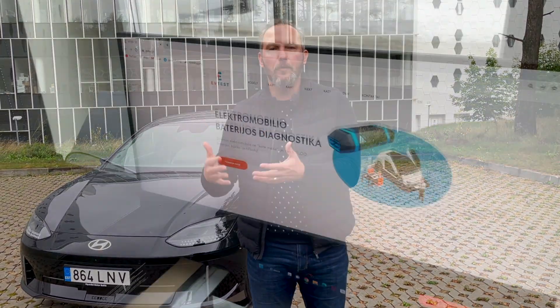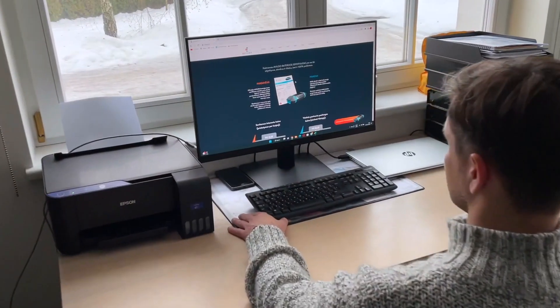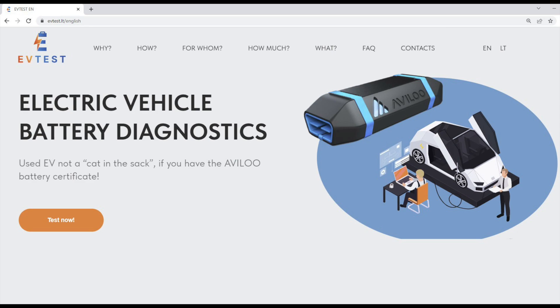If you are still on the fence about buying a new electric car, maybe you should consider a used one. Their selection has grown a lot and you can definitely find one that meets your needs and financial capabilities. But don't buy a cat in a sack – be sure to check if an electric car that has traveled 100 or more thousand kilometers has a battery health certificate. The degradation of batteries in used electric cars can be very significant, and even an EV that has traveled relatively little may have lost up to a quarter or even a third of its battery volume. Visit the evtest.lt website and learn how to easily check the condition of an EV battery.